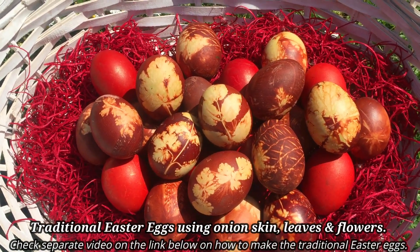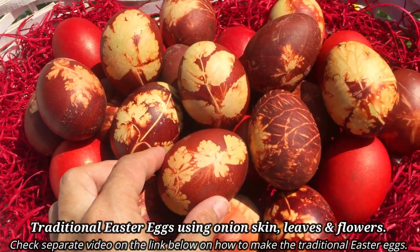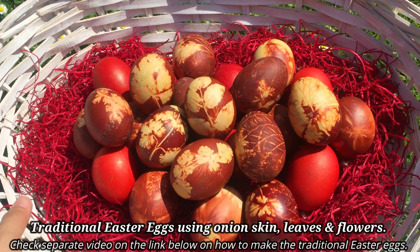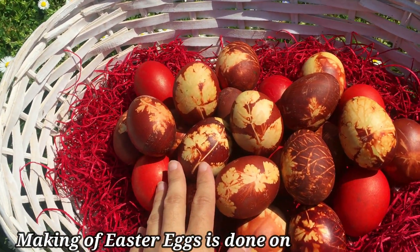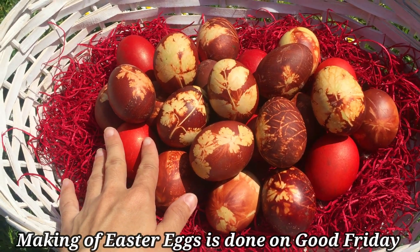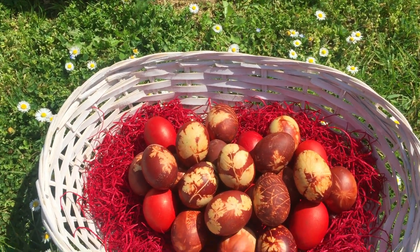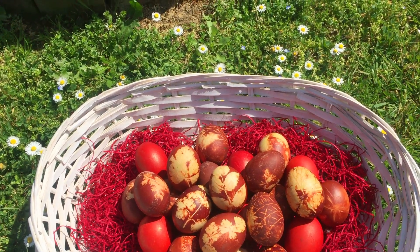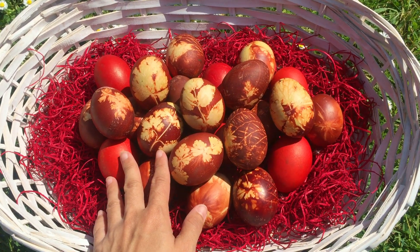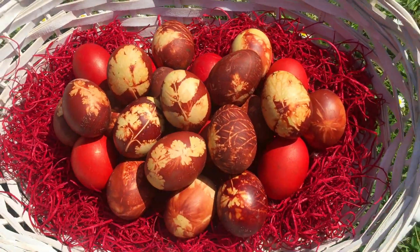Here are Easter eggs — so nice, traditional ones — and I made a really nice design this year. This is only 30 pieces; we didn't make a lot this year because of the pandemic and kids don't visit anymore, so this is just for family. I'm happy with the result. This is made by natural dye, which is onion skin, and I have a separate video from last year on how to make one. You can check that one — I'll put the link down below.